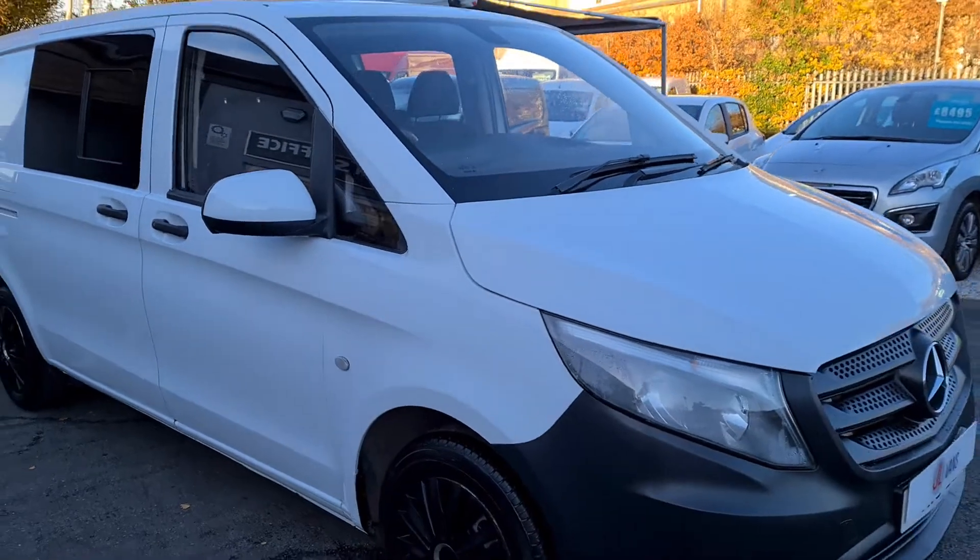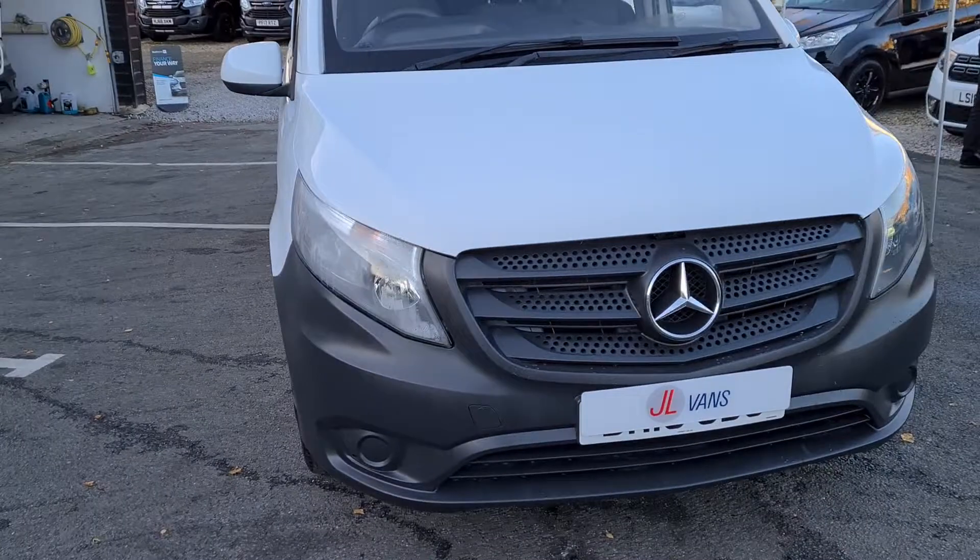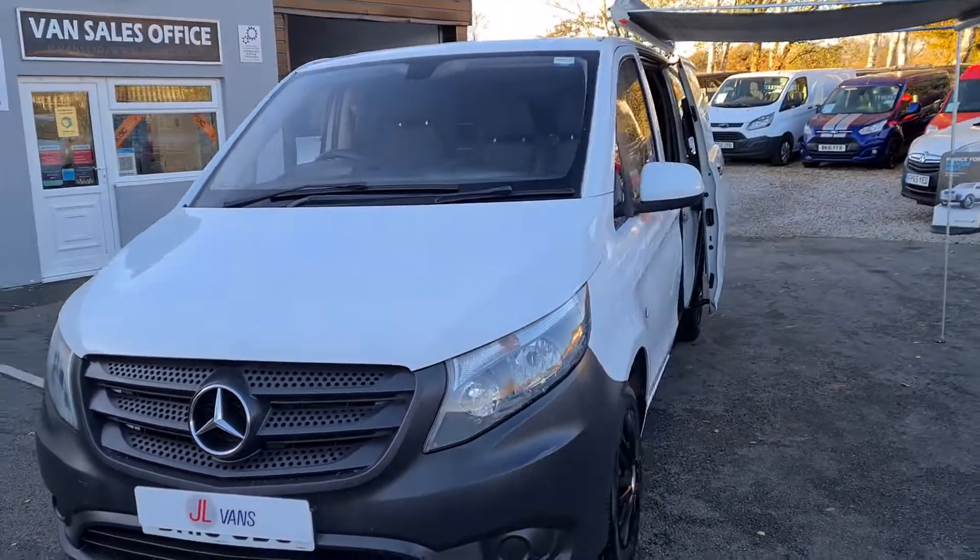This van is available to view in person as it is on the forecourt at the moment. If you'd like any more information about this particular vehicle or any other vehicle we currently have in stock, please get in touch.